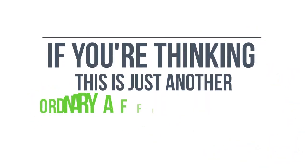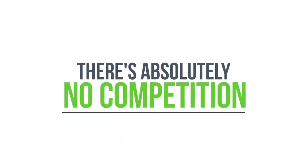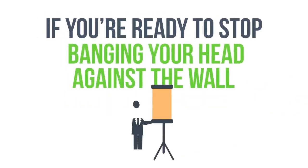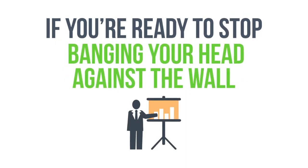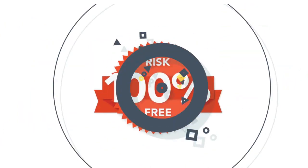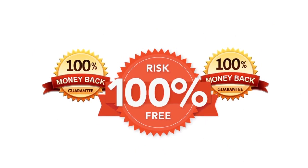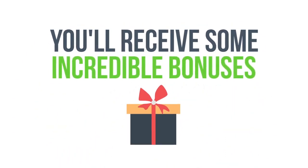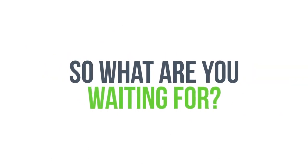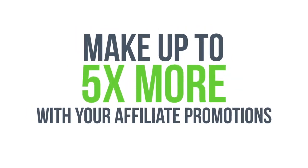If you're thinking this is just another ordinary affiliate page builder, think again — because there's absolutely no competition, nothing even comes close. So if you're ready to stop banging your head against the wall and start seeing the results you deserve from your affiliate efforts, go ahead and click the button below now. Your purchase is 100% totally risk-free and covered by our money-back guarantee. Plus, you'll receive incredible bonuses just for investing in Commissioned Guerrilla Version 2 today. Get access now and make up to five times more profits with your affiliate promotions, starting in the next 24 hours.